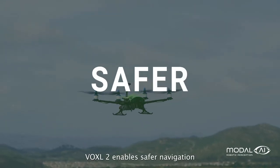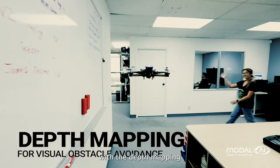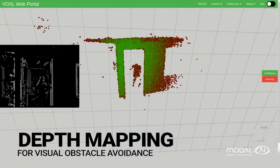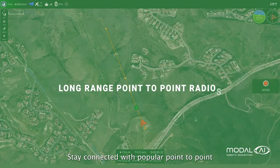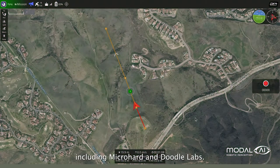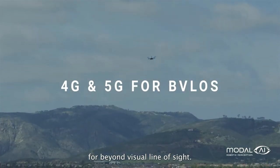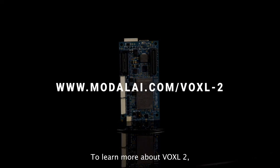Voxel2 enables safer navigation with depth mapping for visual obstacle avoidance. Stay connected with popular point-to-point long-range radios including MicroHard and DoodleLabs, and fly further with 4G and 5G for beyond visual line of sight.